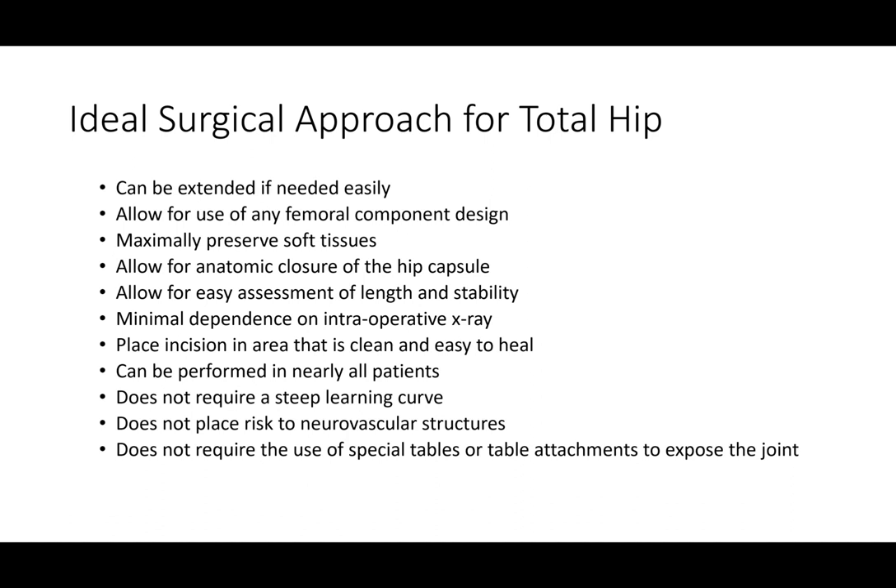Furthermore, we want to be able to use any femoral component design, as there are many different designs on the market and not every design is appropriate for every patient. Femoral anatomy can differ according to the thickness of the outer shell of the bone, and certain conventional implants may not fit inside the canal of the bone well, leading to problems with early loosening. Certain approaches like the anterior approach always require a wedge-shaped curved stem, but the SuperPATH approach can use any femoral component design to customize implant selection for the patient's anatomy.